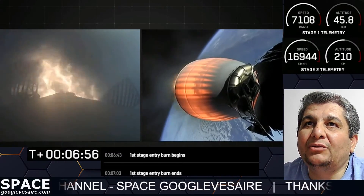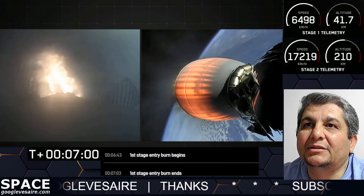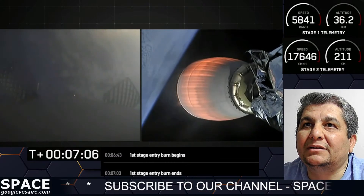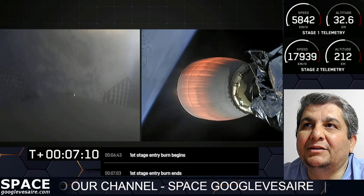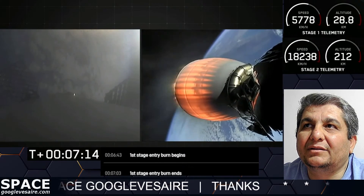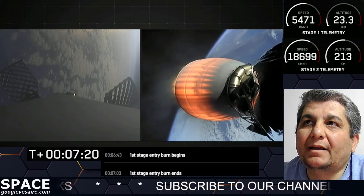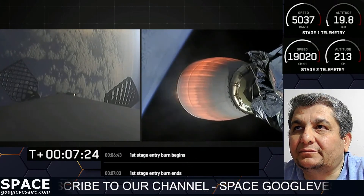This burn lasting about 20 seconds. Stage 1 entry burn shut down. Successful shut down of those Merlin engines. Next major event on the first stage: Stage 1 FTS is saved. The landing burn start just after T plus 8 minutes.